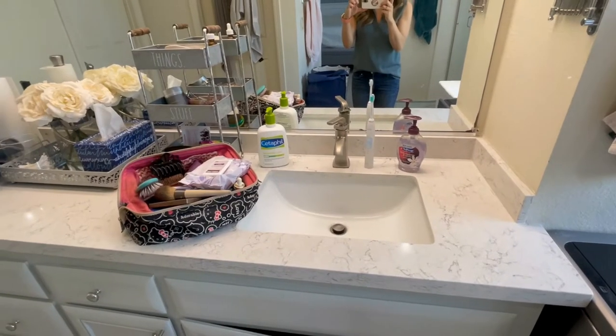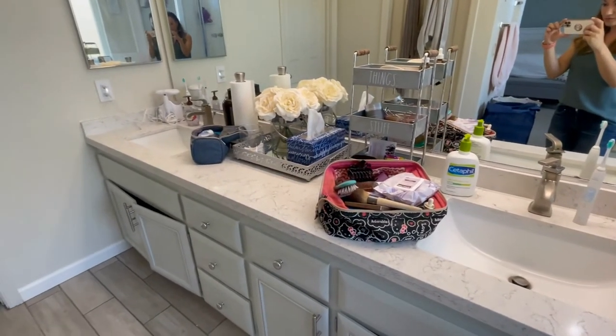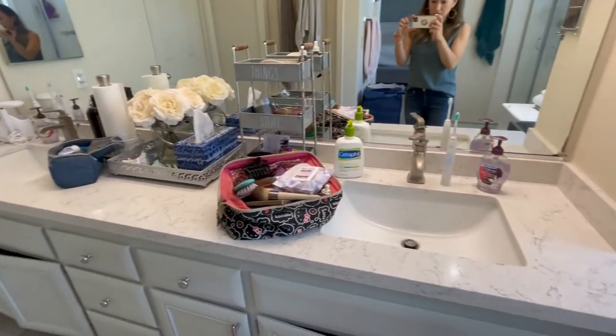This is actually a great room to work with because it has some updates, but not everything is completely remodeled. You've got updated flooring and countertops, builder grade mirrors and cabinetry. So we're not starting with a completely perfect canvas, and I think this is going to be most helpful for you.